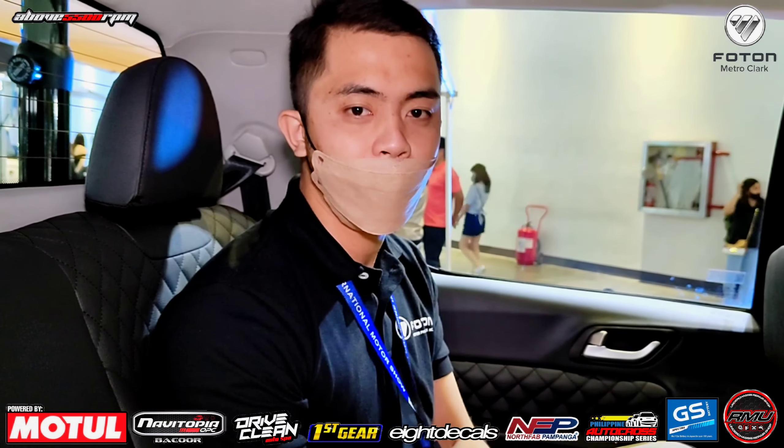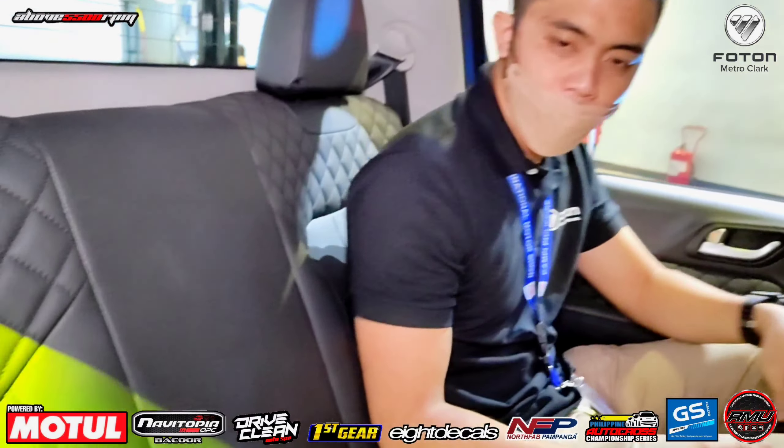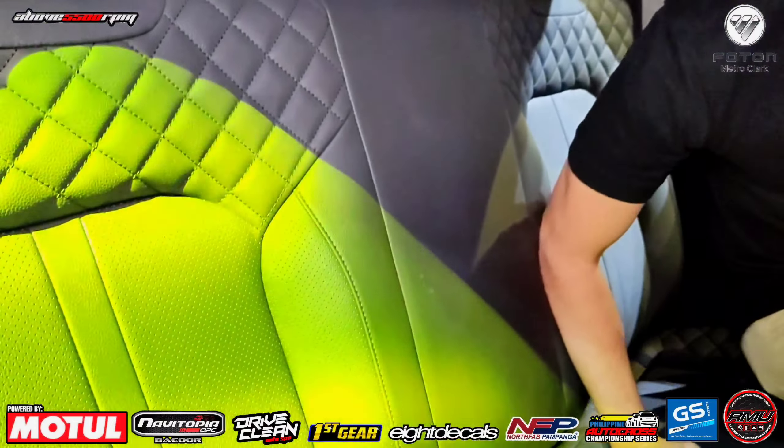Good afternoon everyone. I'm Francis, state executive ng Photon. Ang ipapakita po sa inyo ngayon ang Photon Thunder 2.0.